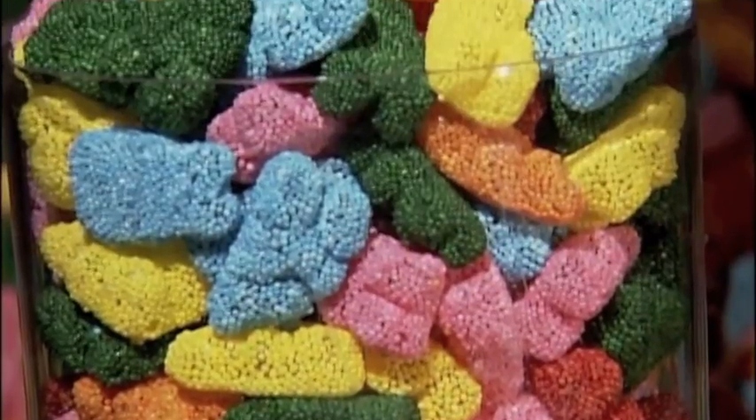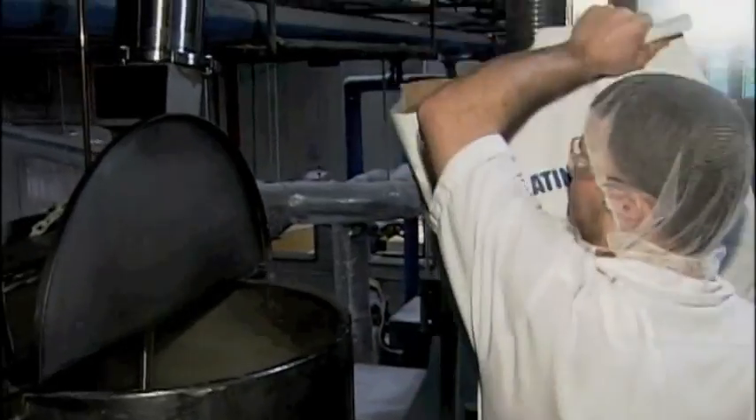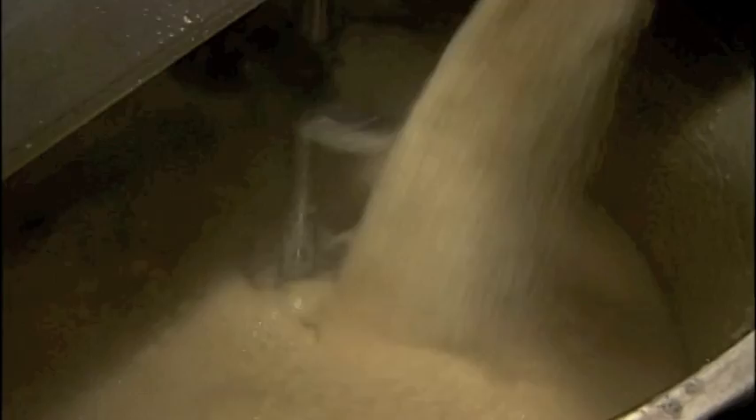It takes about 24 hours to create a batch of these crunchy bear candies. It starts with four giant bags of gelatin that they hydrate with hot water for 20 minutes, just like you'd make gelatin at home.